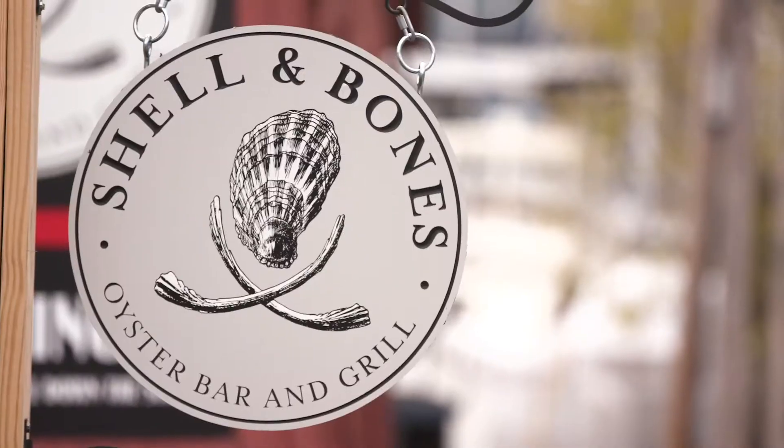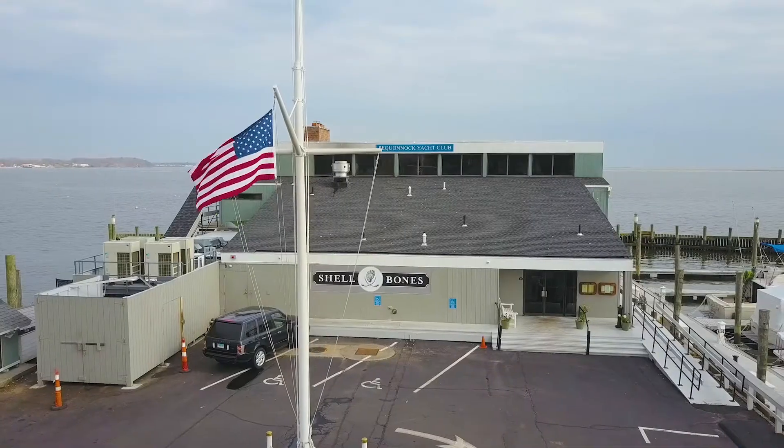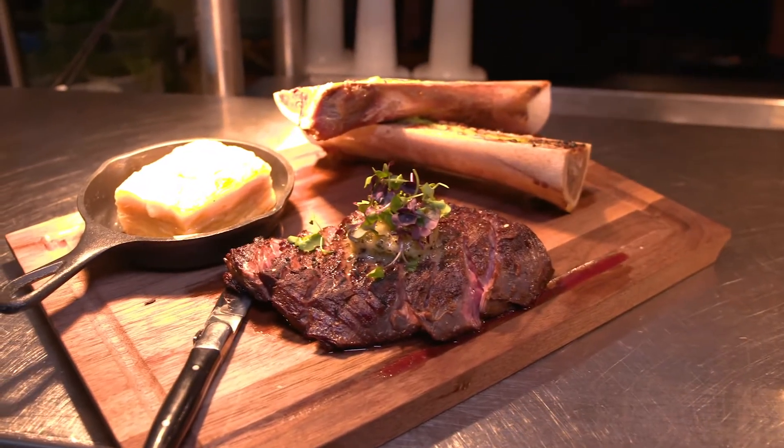Hi, I'm Daniel Kay. I'm one of the partners and owners of Shell & Bones Oyster Bar & Grill. We're known for our seafood, but also we pride ourselves on premium cuts of meat. And one of the ones we found is the Boston Steak.